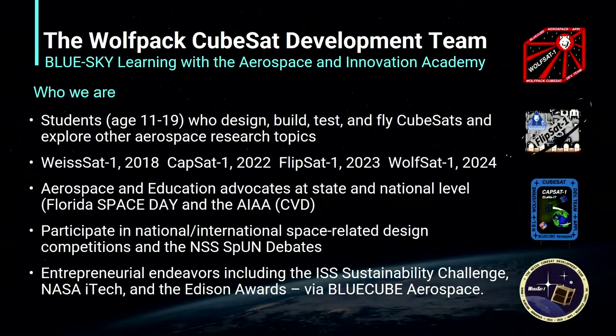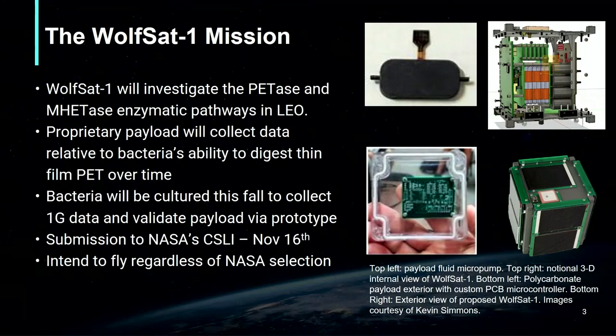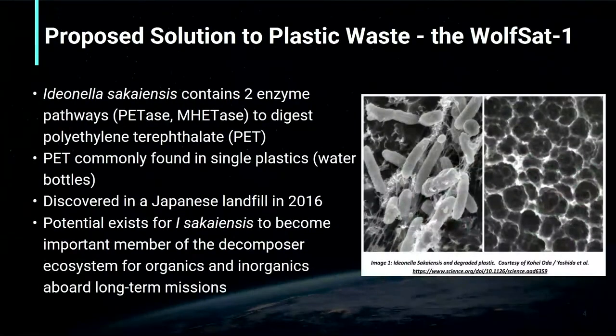In addition to CubeSat work, we also have a focus on entrepreneurial and advocacy efforts. One of our current focuses is WolfSat-1, which will investigate the bacteria Idianella sequenziae's ability to digest plastic in space. One of the unique qualities of this bacteria is its ability to digest plastic through unique enzymatic pathways. By flying this bacteria, we hope to get a full understanding of how quickly bacteria can digest plastic in orbit, contributing to sustainability efforts.